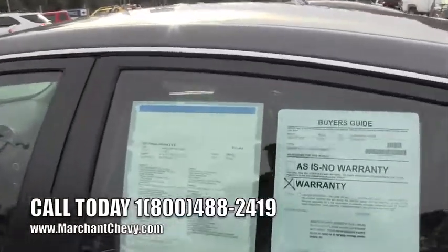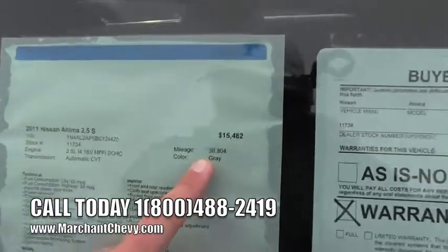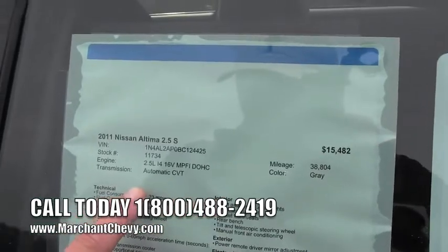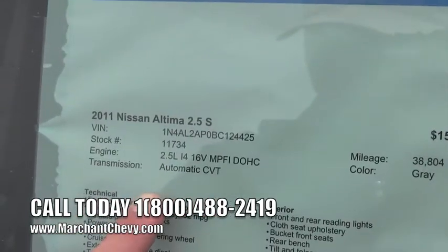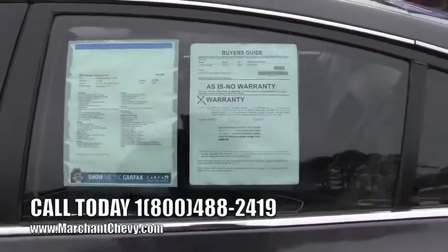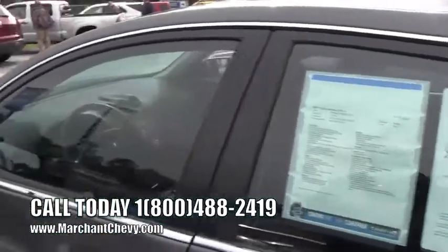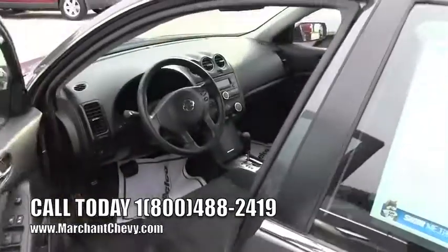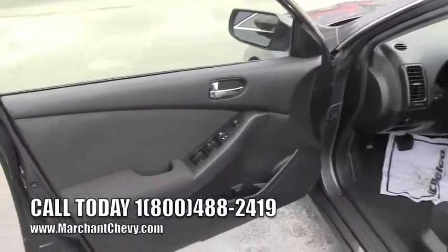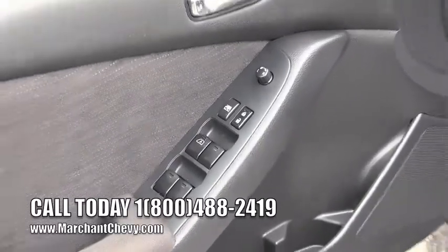The price is $15,482 and the mileage is pretty low at 38,804 miles. It has a CVT automatic transmission and a 2.5-liter four-cylinder, so you can expect pretty good fuel economy. It still has some manufacturer's warranty left — probably a 3-year/36,000-mile bumper-to-bumper and likely more on the powertrain. Please give us a call for more information on that.